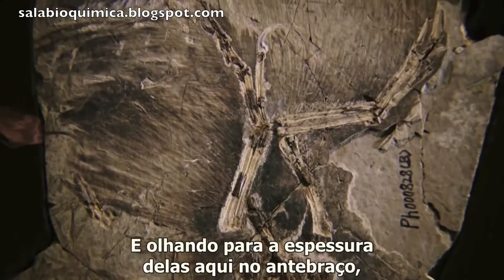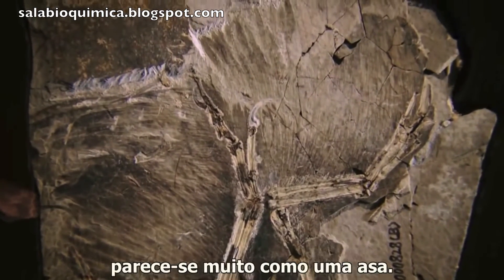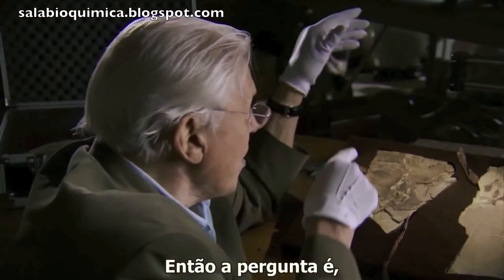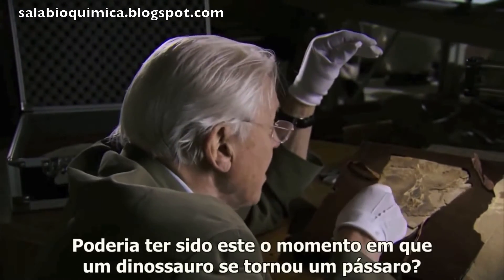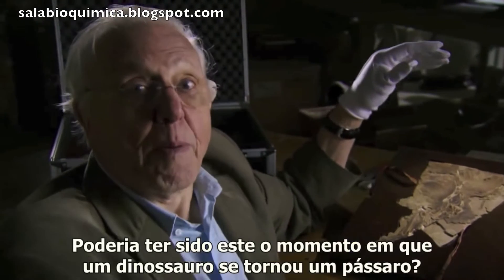There are feathers all down the legs. And looking at the density of them on the forearms here, it does look very like a wing. So the question is, could this animal fly? Could this be the moment when a dinosaur became a bird?